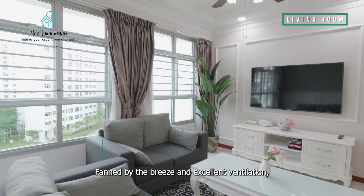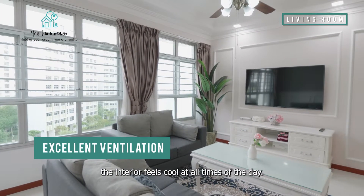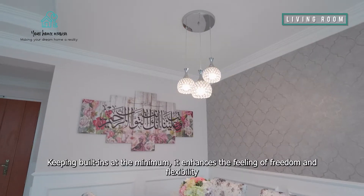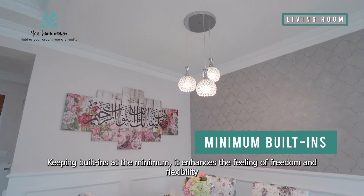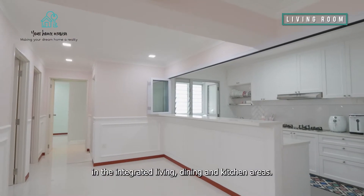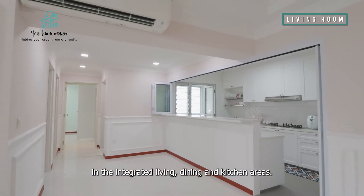Fanned by the breeze and excellent ventilation, the interior feels cool at all times of the day. Keeping built-ins at the minimal, it enhances the feeling of freedom and flexibility in the integrated living, dining and kitchen areas.